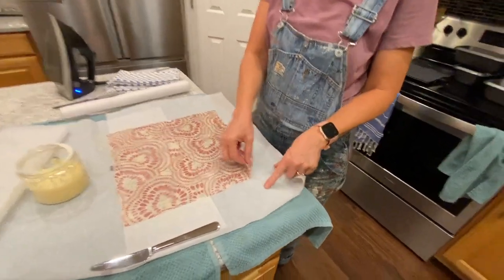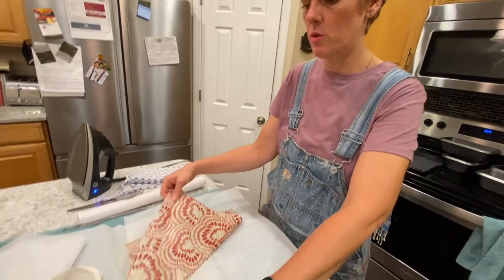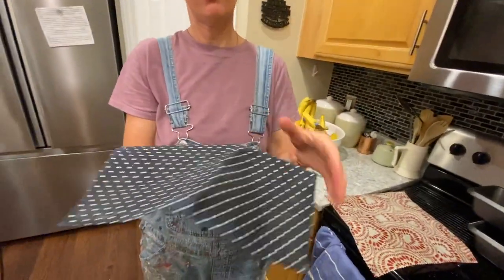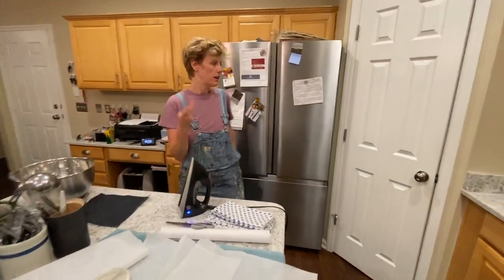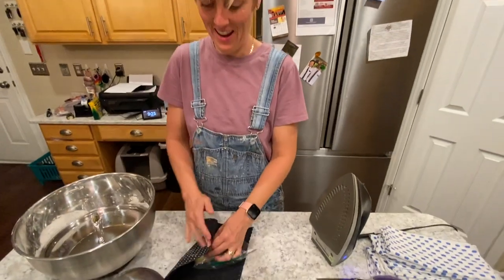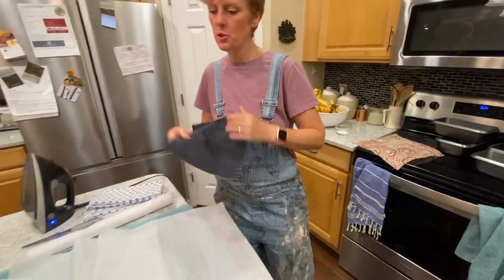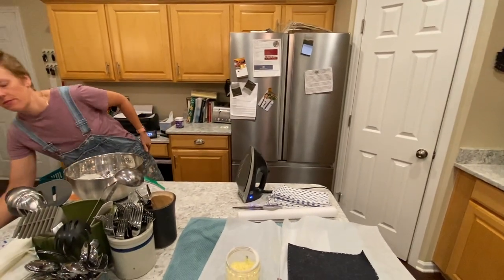The second wax wrap attempt feels much better — it already holds its shape a little bit. The difference was using a lot more wax. The first time she was being frugal — or stingy — with the wax, and she shouldn't have. One of the wraps had to be thrown away because she accidentally waxed both sides. They ask the audience: how long do these last for you, and how much did you pay for them if you bought them?